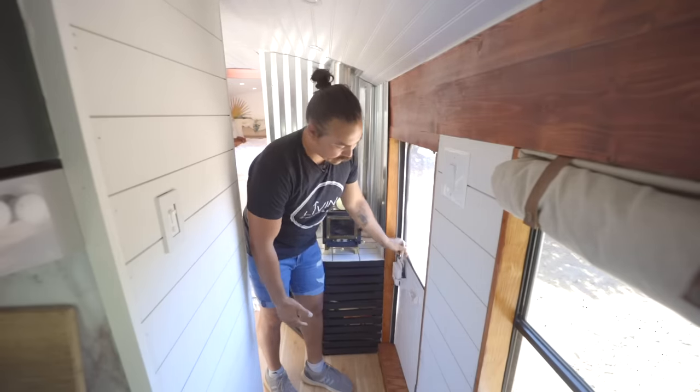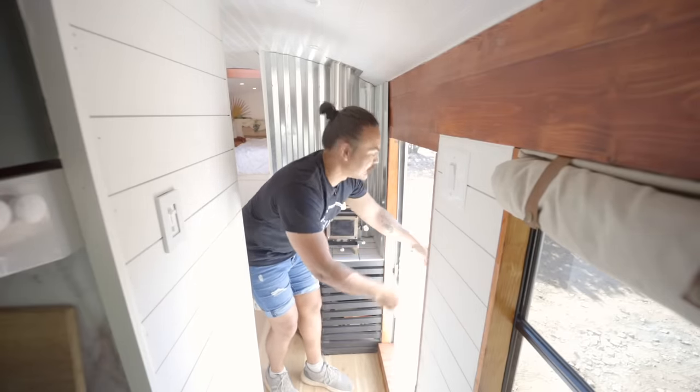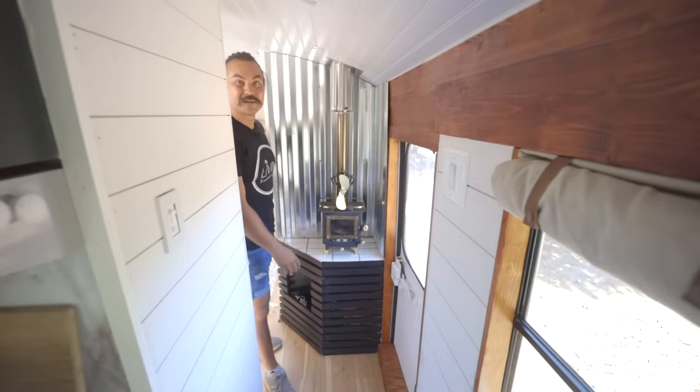Eventually I want to put a slide-out deck that comes out so Nicole and I can sit out front and watch the sunset and sunrise. But that is our hallway to our mini stove.